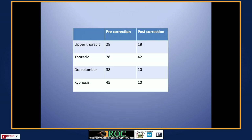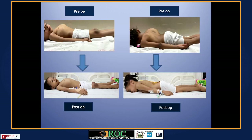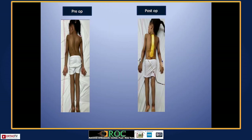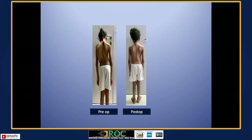If you see the pre- and post-operative images, there is a significant amount of correction in thoracic and thoracolumbar deformity. We are now doing sequential distraction at around six months for this girl, and the clinical pictures show significant improvement in her posture, gait, and walking.